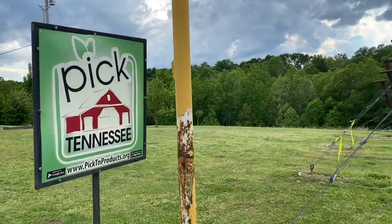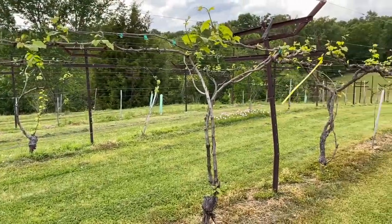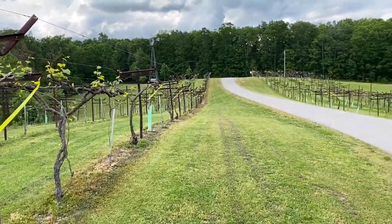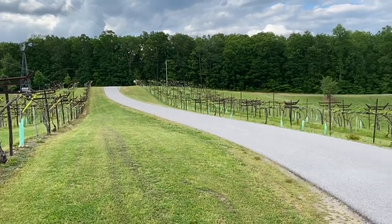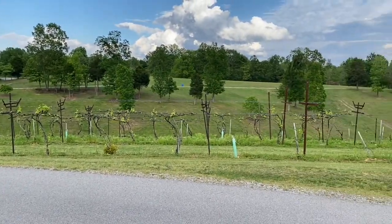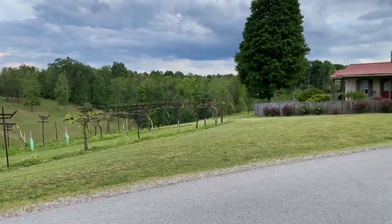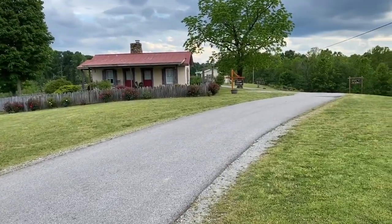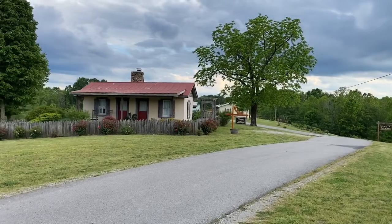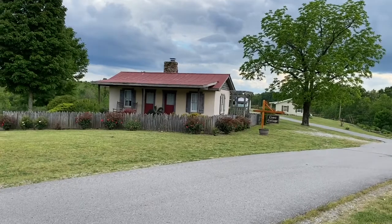Welcome to another edition of Rod's Random Reviews, and here we are on the Tennessee Wine Trail. The vineyards here on the Tennessee Wine Trail are hurting as a result of the early frost they had this year. Here we are in May, just outside of Columbia, Tennessee, in Hampshire, Tennessee.